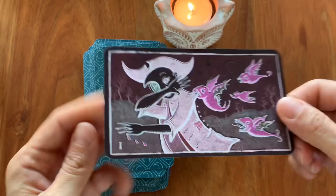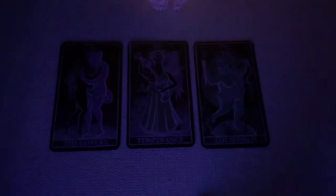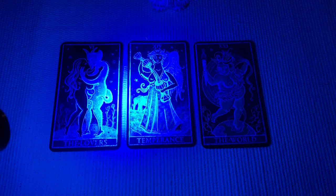And there we have it — Trionfi de la Luna, Paradoxical Rose Edition. Bear with me — I know it's dark and you can't see what's going on, but I thought I would go into my bathroom, switch the lights off, and do a little experiment using my UV light, also known as a black light. On Patrick Valenza's website, he mentioned that the Paradoxical Edition glows in the dark when black light is used. So just have a look — this is so much fun.